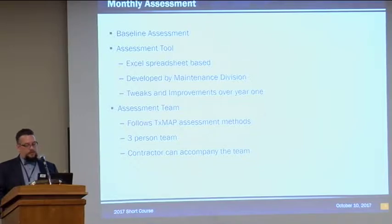The assessment tool is an Excel spreadsheet-based tool supplied by the maintenance division. What it does is select random roadways to inspect. On a monthly basis, a three-person team goes out — currently made up of two maintenance supervisors and an assistant area engineer from our area office. They run 10% of the lane miles, running one-mile segments that are randomly selected by the tool. They also do 10% of the bridges, also randomly selected.